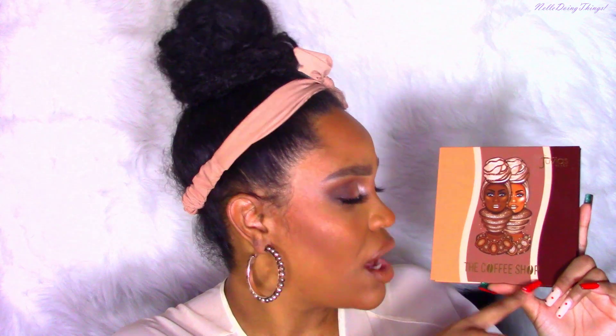Starting off with packaging — you guys, it features the new Bean Queens, two of them right in the middle. The bottom says 'Coffee Shop,' and in the O of 'Coffee' and the O of 'Shop' there is a coffee bean — a very cute little detail. On the back it describes richly pigmented shades and eye-catching hues perfect for day and nighttime looks.